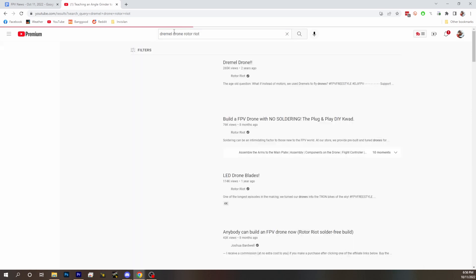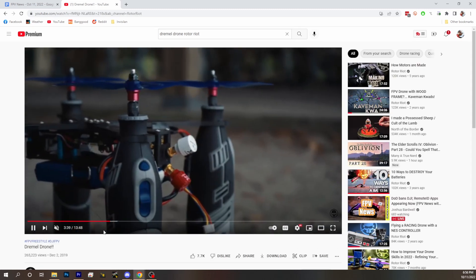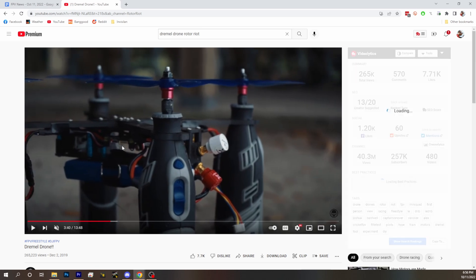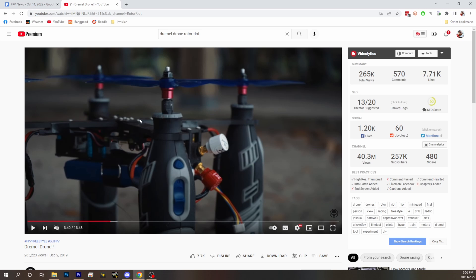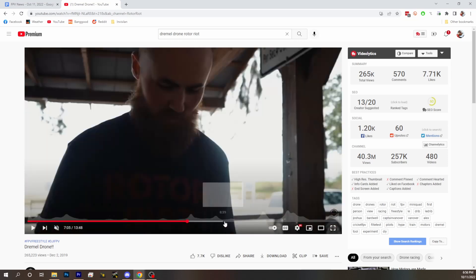Does anybody remember when David Wendestal made the Dremel drone for Rotor Riot? He had to get a special brushed ESC — those were the original Dremel motors. He did pull the battery though. I was in that episode. We got it to fly and got like three or four flights before it burned itself up and died. Peter Shreepel's got 1.1 million views — damn it.